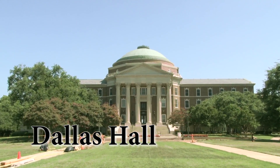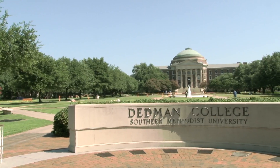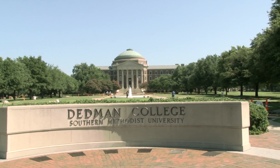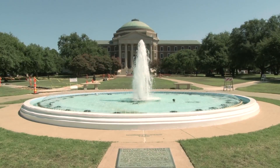SMU's Dallas Hall opened in 1915, making it the first building on campus. Dallas residents pledged 623 acres of land and $300,000 to start the university. So in appreciation, the building was given its name, Dallas Hall.